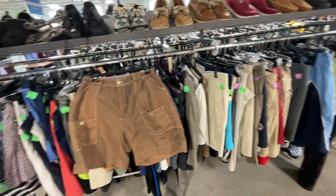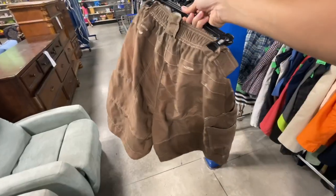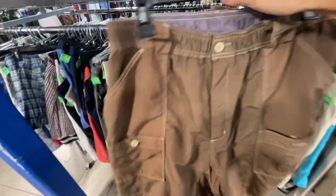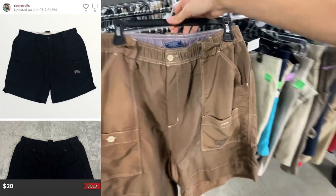In the shorts section, I found a pair of ASCO swim trunks in a brown color. They have this really cool, slight shimmer to the fabric, which I think is pretty cool. We've sold multiple of these in the past. Perfect — they're board shorts too.